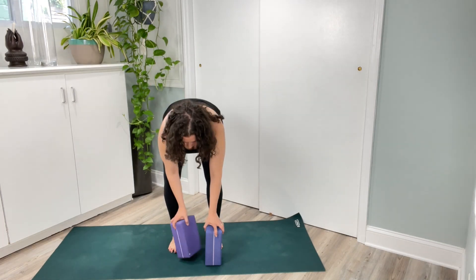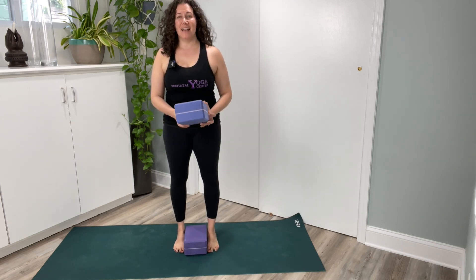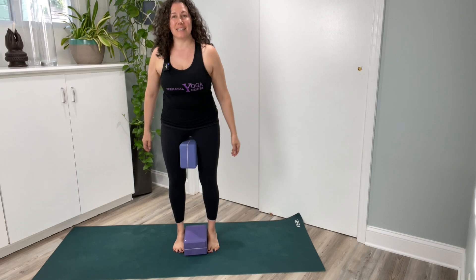Utkatasana. I'll take one block between my feet on the medium or the wide facet, the other block between my thighs on the narrow facet.